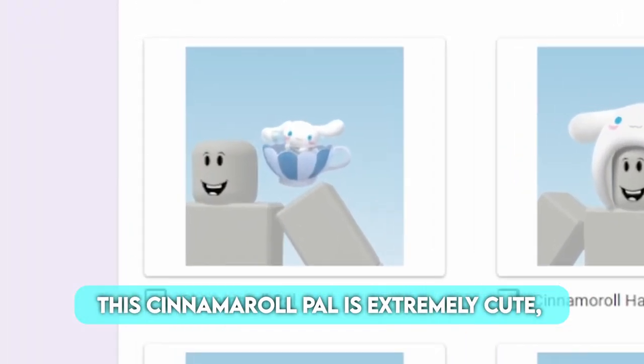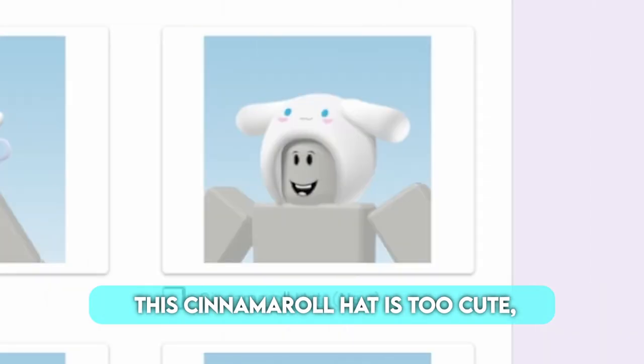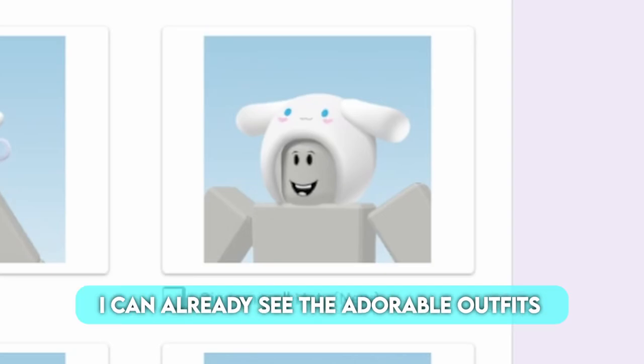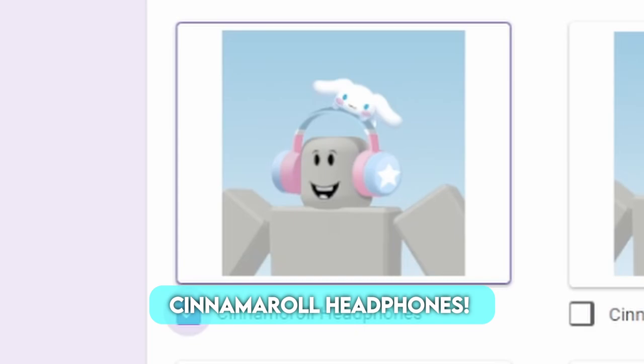This cinemoral pal is extremely cute, but I'm not a huge fan of shoulder accessories because hair tends to cover them up. This cinemoral hat is too cute — I definitely want this one. I can already see the adorable outfits everyone is gonna make. I'm a huge fan of headphones, and I would love to have cinemoral headphones.